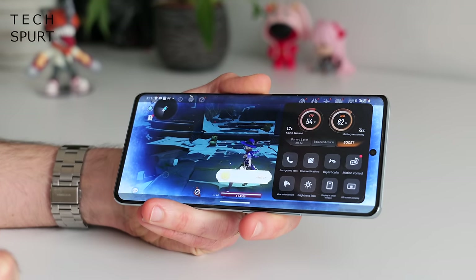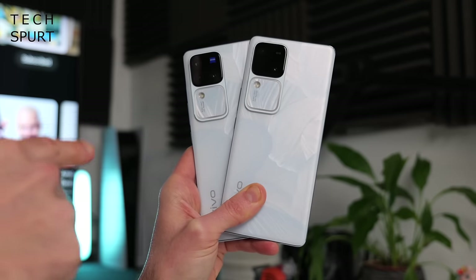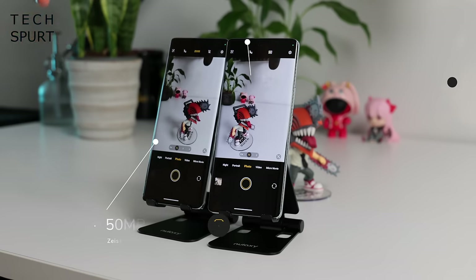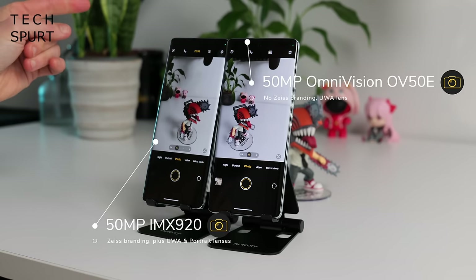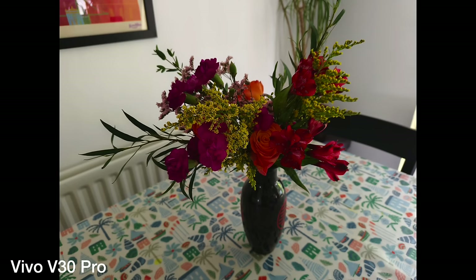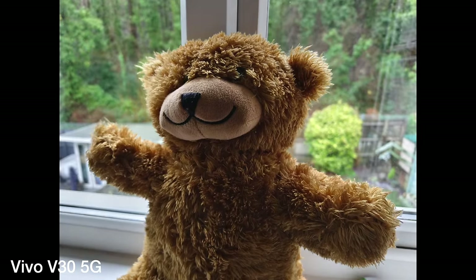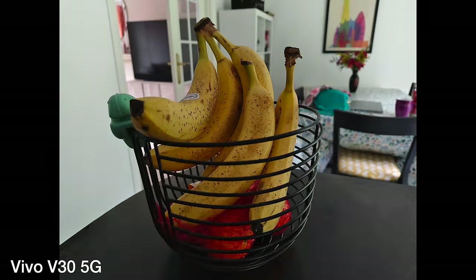No matter your choice, Vivo crams in a cracking selection of gaming tools. Both Vivo V30s have a respectable 5000mAh capacity battery with very nippy 80W fast charging support, although sadly no wireless charging. You've got a 50MP camera slapped on both, although the Pro upgrades from an Omnivision to a Sony sensor complete with Zeiss branding. Regardless, both models will shoot decent-looking family snaps and both rock Vivo's fancy Aura Flash, which can be manually adjusted to make the tone warmer or colder.